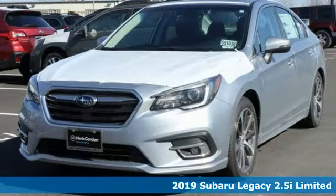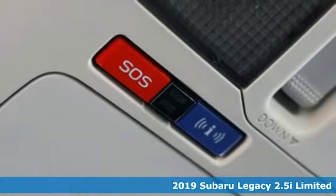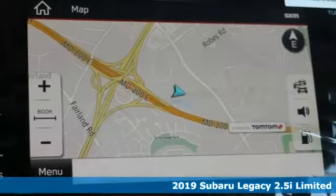Here's a new 2019 Subaru Legacy. If love is what makes a Subaru a Subaru, this legacy will make you fall in love again.